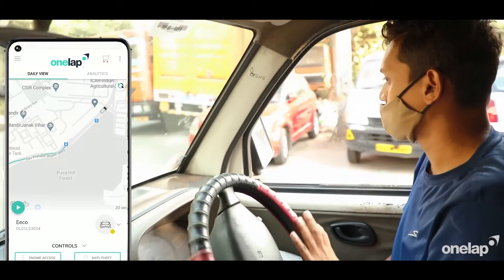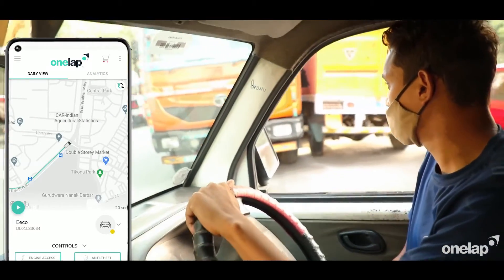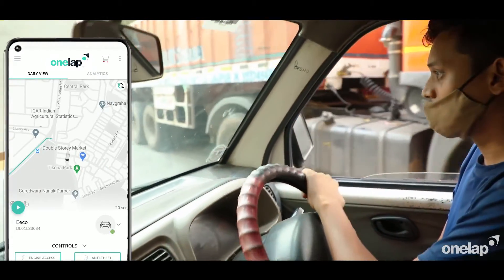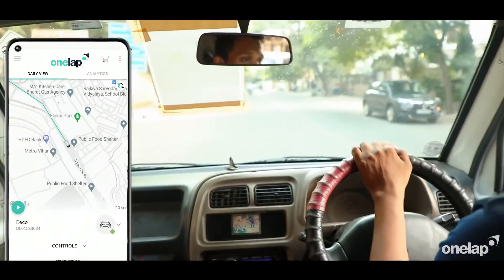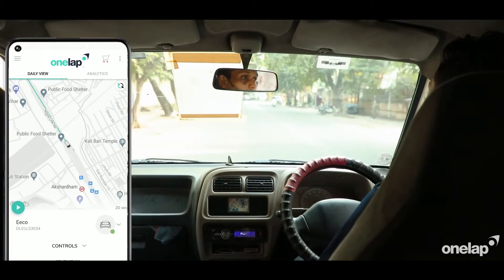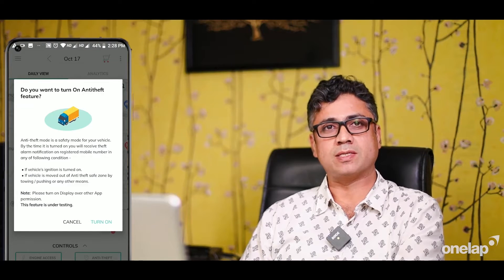Since the day we started using this product it's been easy breezy. Now we are able to confirm to the client the real-time location of the driver. The driver does not misrepresent facts about being stuck in traffic, getting late, or taking an alternate route. Now the driver is very mindful of what he's saying.